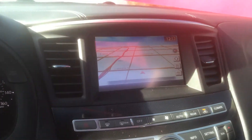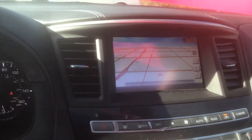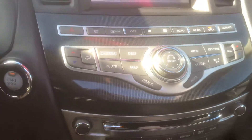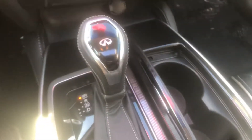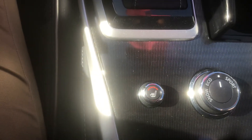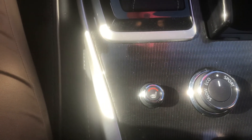You've got your steering wheel controls, and the steering wheel is the telescopic type. Over here you've got your navigation and all of your infotainment. There's a good sized cup holder here, and you can put the vehicle in eco mode, sport mode, or snow mode.